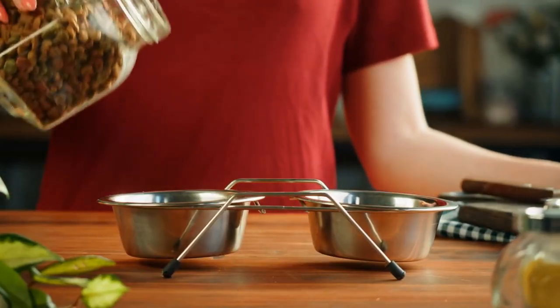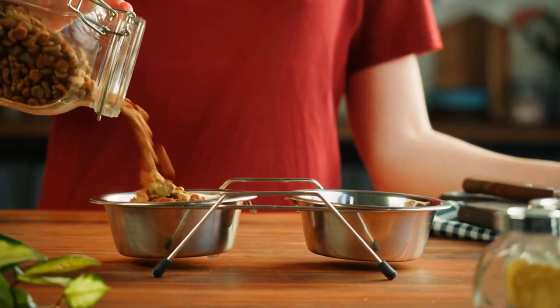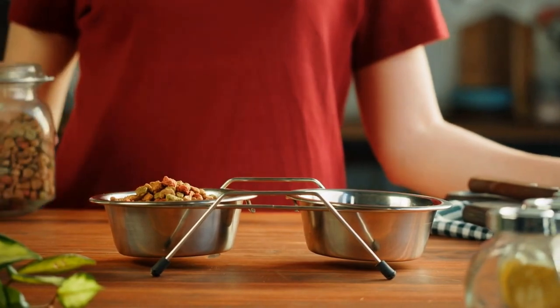Ensure that the cat food bag is properly sealed. In this way, it will stay fresh and your cat will be able to consume it all.